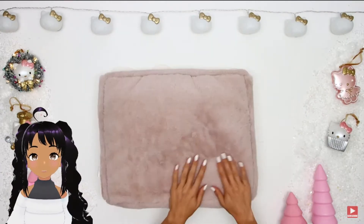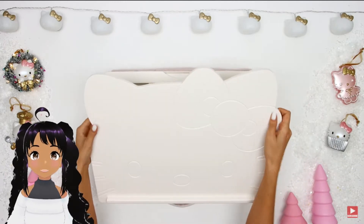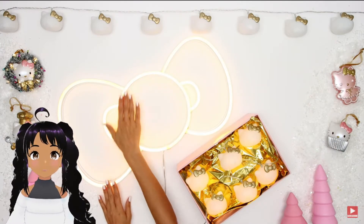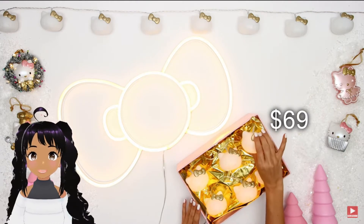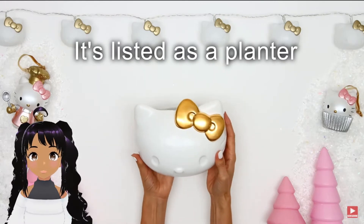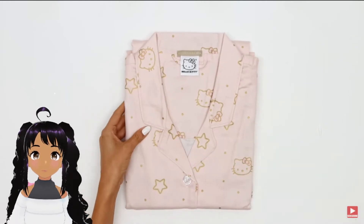Oh, it's a lap desk — that is adorable! It has a little place to store things. The aesthetics on that are amazing, I love the light. Oh, that is too cute. What are those? Okay, those are smaller lights — that's cute. What is this? Oh, it's like a bowl or something. Everything looks really high quality and well made. Those are really cute pajamas — those are so cute.